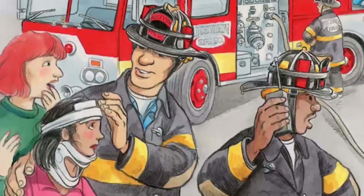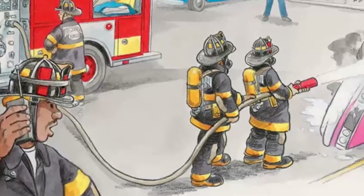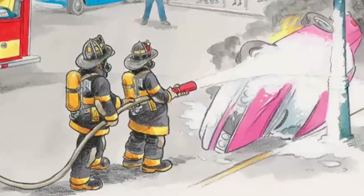The first thing Big Frank does is check to see if anyone is hurt. He is glad he has his paramedic training. One lady has a bad cut on her head. Big Frank bandages the cut, and Mike radios for an ambulance. Meanwhile, Gary and Janet spray the burning car with a special foam made for gasoline fires. The flames go out, and a tow truck comes to haul the wrecked car away.